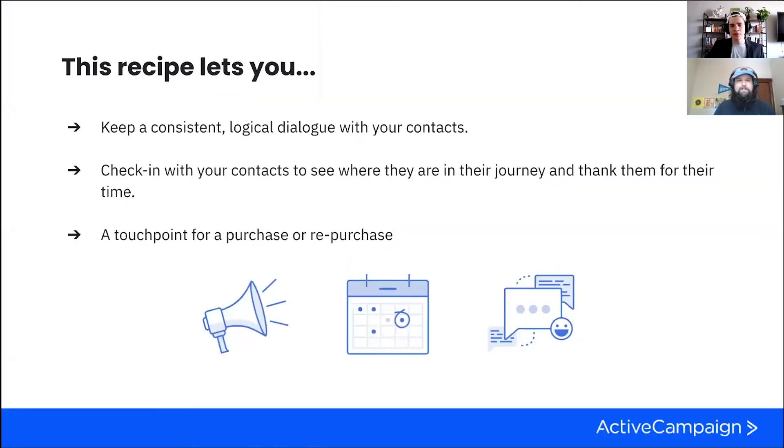Moving into what we're able to do because of this automation recipe: first, think about all the ways you contact your contacts — this is a consistent, logical dialogue point. Nobody's going to be surprised that you sent them an anniversary email; oftentimes that's going to be met with delight. People are going to think 'oh yeah, I've been thinking about making this purchase' or 'I've been a happy customer for a year.' Second, you can check in with your contacts to see where they are in their journey and thank them for their time. It's a great thing to say thank you to a loyal customer.